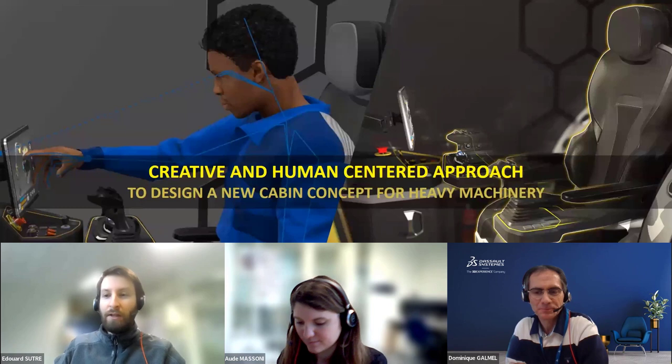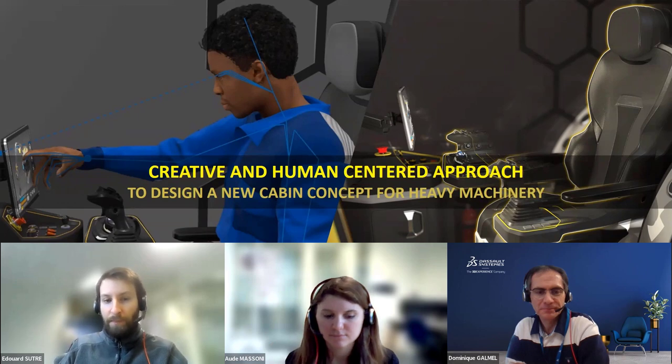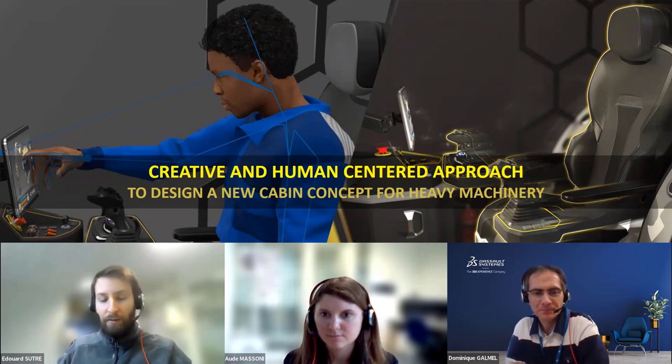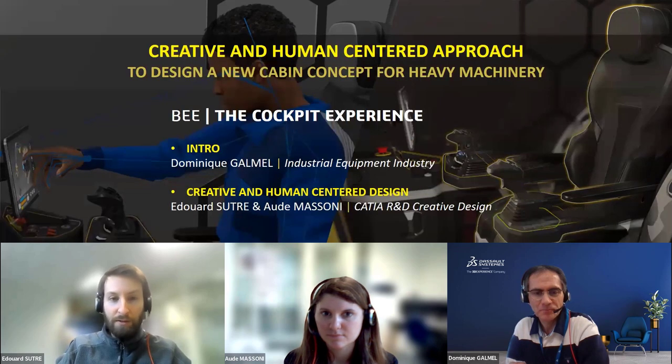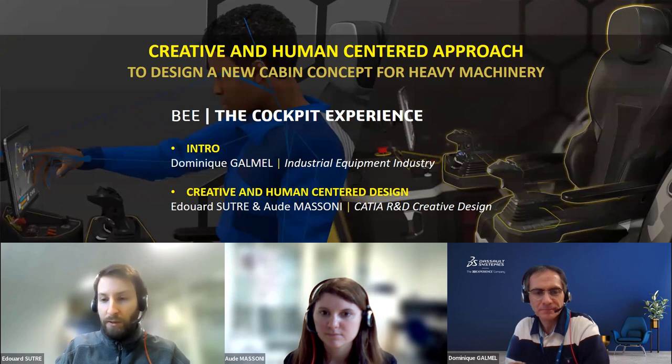Hello everyone and welcome to this CATIA TV webinar. Today we will present the creative and human-centered approach to design a new cabin concept for heavy machinery. Our goal with this webinar is to show you in detail how we can use applications from Dassault Systèmes to design this kind of heavy machinery cabin concept.